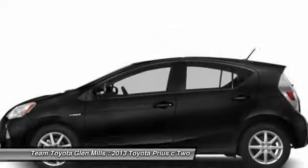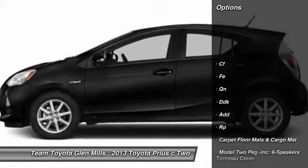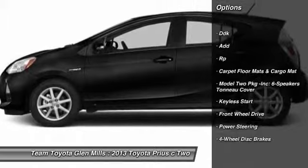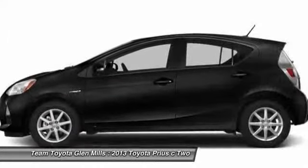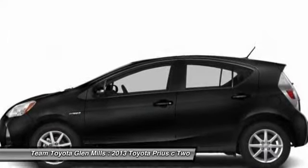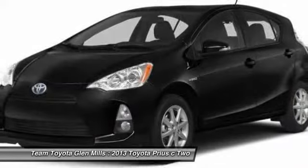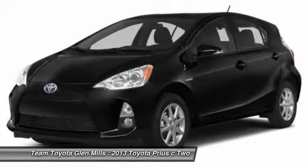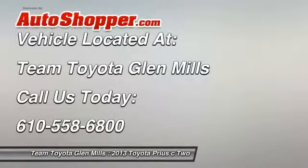Here are some of this vehicle's great options: traction control, anti-lock braking system, steering wheel audio controls, stability control, air conditioning, power steering, adjustable steering wheel, keyless start, cruise control, four-wheel disc brakes. Your new ride is just a phone call away.